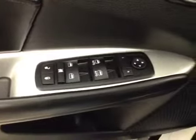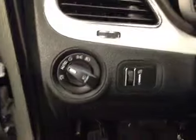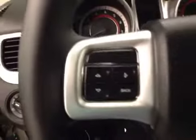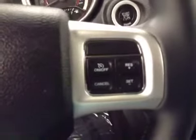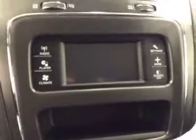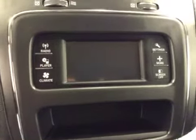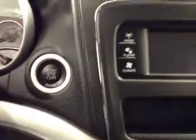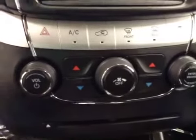Interior options include power locks, power windows, power mirrors, lighting controls, steering wheel stereo controls, cruise control. We have our touchscreen AM FM stereo with CD player, auxiliary device capabilities and USB capabilities, and push button start.